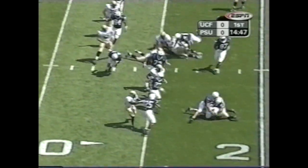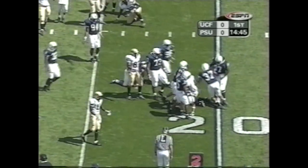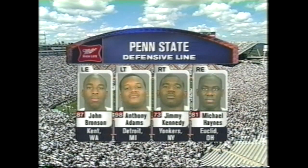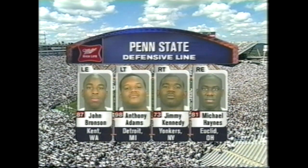Haynes trying the left side of that offensive line and stopped right at the line of scrimmage. This Penn State defensive front — Bronson and Haynes on the ends, Adams and Kennedy up front. This is Jimmy Kennedy's defensive line. He didn't come out last year in the NFL Draft.